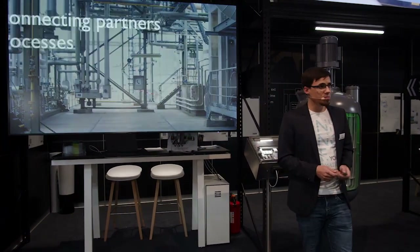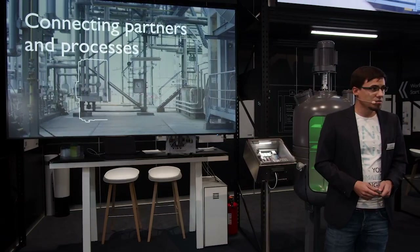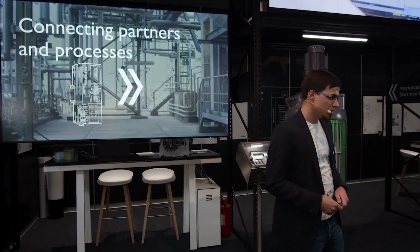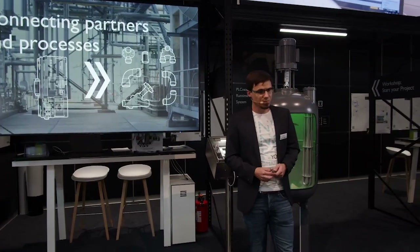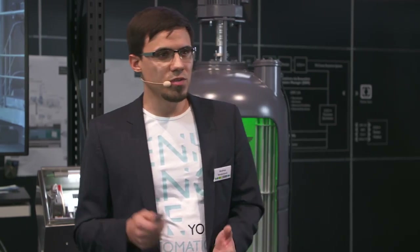TU Dresden, BASF, Phoenix Contact — research and industry, hardware and software. Three different players from different backgrounds and different project requirements. In the next few minutes I'll tell you how PLCnext Control was not only the basis of this project but also the adapter, the connector between these three very different players.